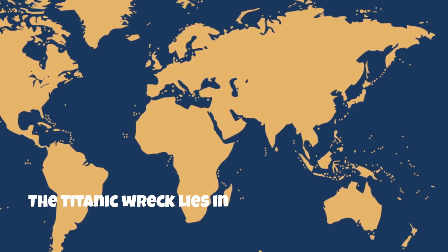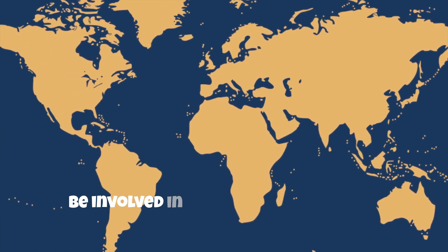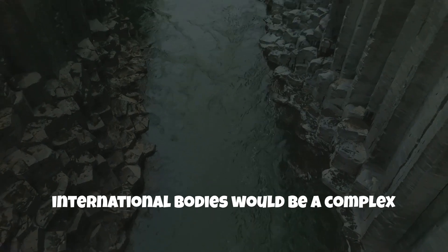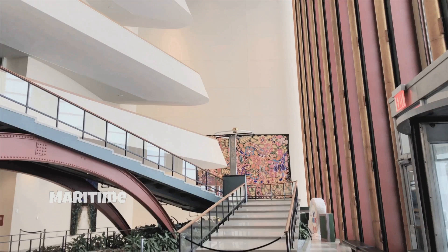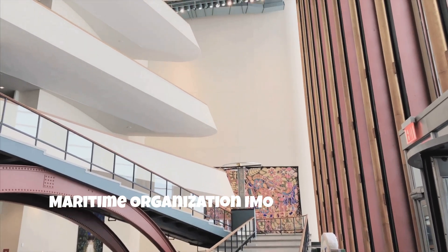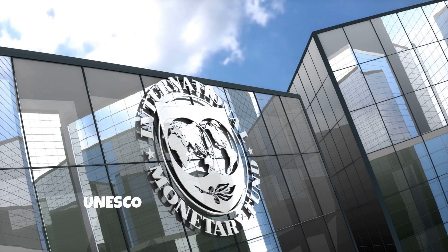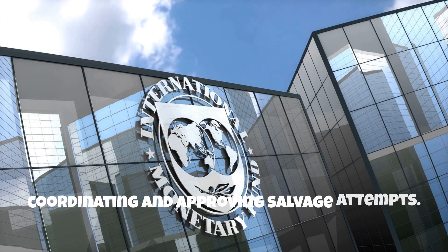The Titanic wreck lies in international waters, meaning multiple countries would need to be involved in any salvage operation. Obtaining the necessary permits and agreements between various national and international bodies would be a complex and time-consuming process. Organizations like the International Maritime Organization and UNESCO would likely play a role in coordinating and approving salvage attempts.